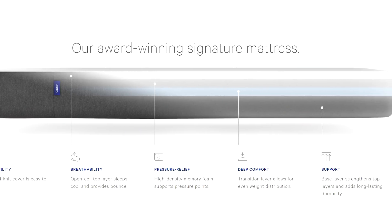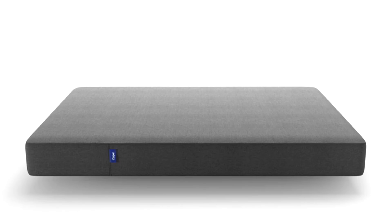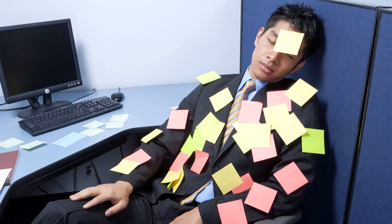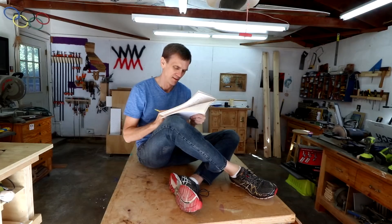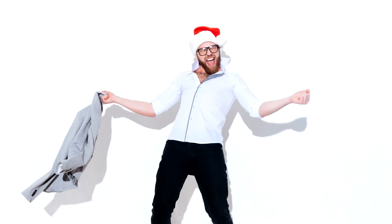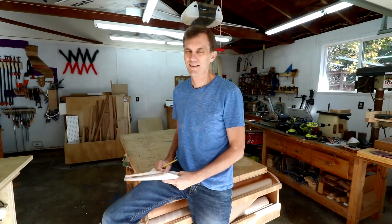Casper mattresses are perfectly engineered to soothe and cradle your natural geometry, providing all the support the human body needs in all the right places. There are three mattress models to choose from: the original Casper, the Wave, and the Essential. Clearly you're an immortal being, but the rest of us mere mortals spend one-third of our lives sleeping — better sleep will help me do your bidding throughout the year. Casper will deliver right to your front door in a surprisingly small box — it's a Christmas miracle. Take $50 off any mattress purchase by going to casper.com/WWMM and using the promo code WWMM at checkout.